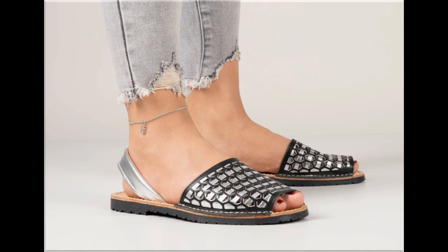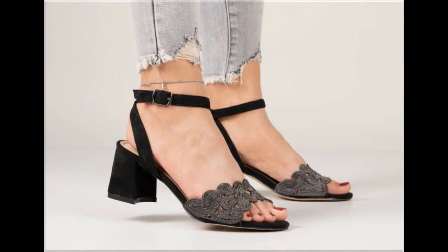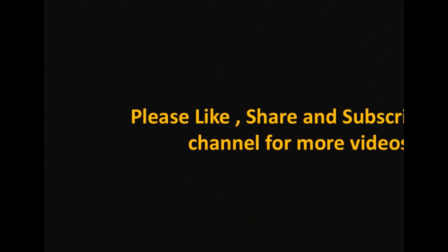Friends, if you are new here on my channel, please subscribe to Fashion4All by Rahal for more videos. Press the bell icon too for getting notifications of each and every new upload and post, and select all.